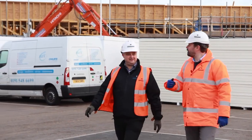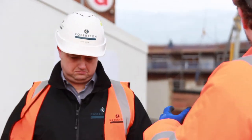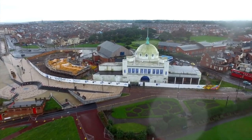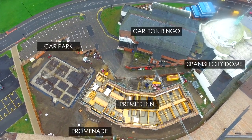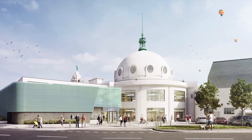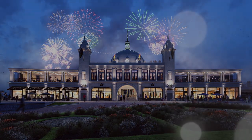We've come outside and we're standing in front of the Premier Inn Hotel, which Robertson are also building as part of this project. The master plan forms part of North Tyneside's wider £37 million development of Whitley Bay, which covers the regeneration of the dome, the new Premier Inn, the new car park, and encompasses works within the town centre and along the promenade. It's been a really good journey with North Tyneside Council, and the ultimate goal is to leave a lasting legacy for the people of Whitley Bay and the communities of North Tyneside.